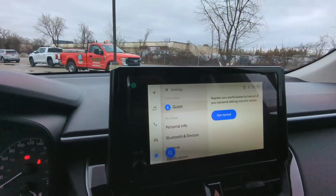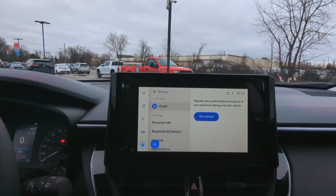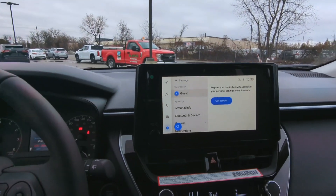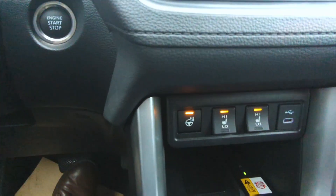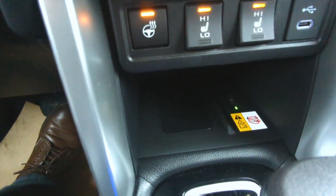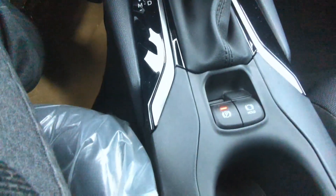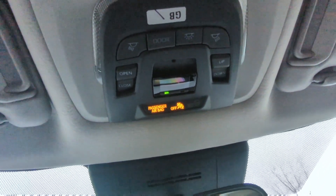Over on the right we do have the brand new Toyota multimedia system with the wireless Apple CarPlay and Android Auto, the subscription-based navigation, as well as updated safety sense — keeps you safer than ever. Heated seats, heated steering wheel, and a wireless charger down below. There's your auto start stop for the engine, your parking brake, a little bit of storage, and the LE upgrade does get the sunroof, as well as safety connect and remote connect.